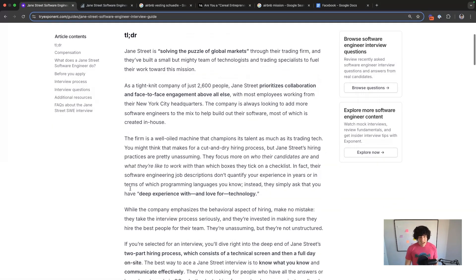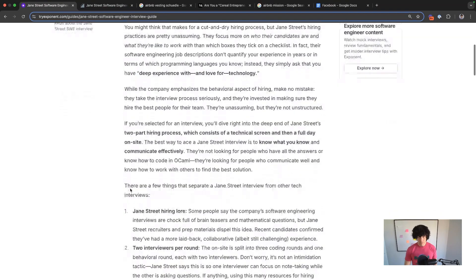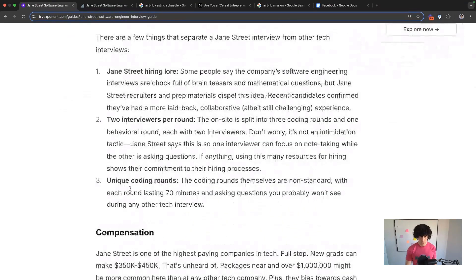They have some things about their process which is worth going into detail on. Some people, especially online, are going to tell you to expect brain teasers and mathematical questions. But recently, Jane Street and their recruiters have tried to dispel this idea. Candidates in the most recent years have had a more laid back and collaborative, but still challenging experience, and not as focused on those brain teaser math type things.